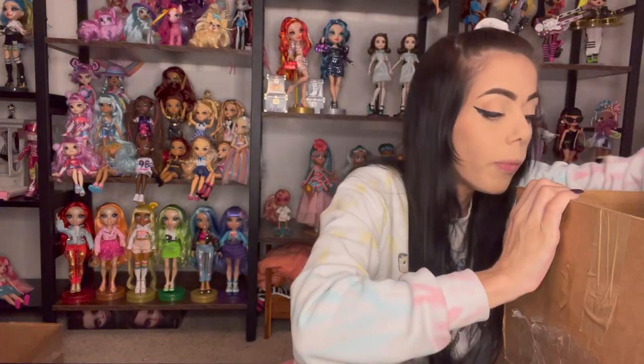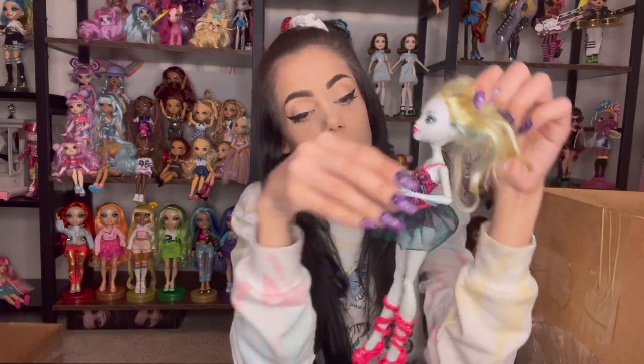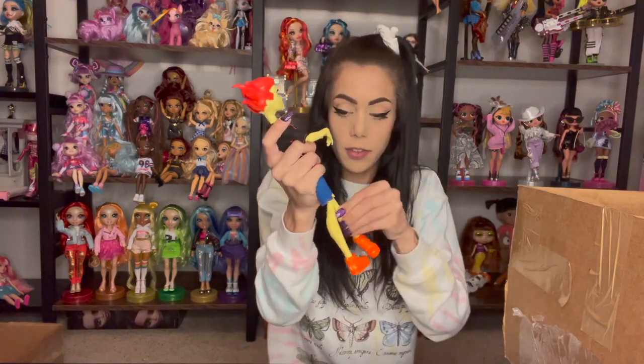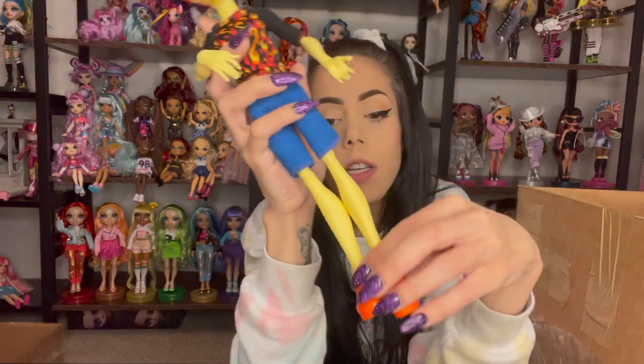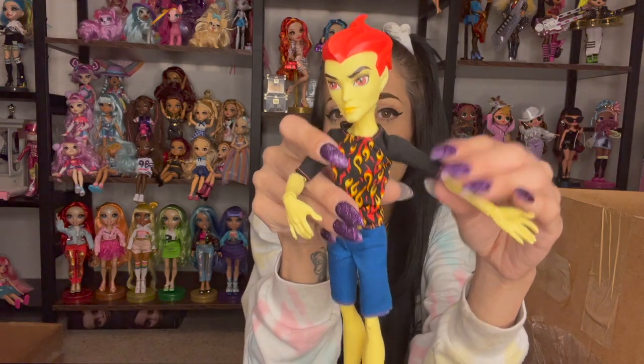Her hair definitely needs to be washed. We have Laguna. Why did I almost forget Laguna's name? She doesn't have her fins on the back, but she's so pretty. I love this Laguna, and her hair doesn't look cut — just looks like it needs to be washed. We have Heath Burns, and he is actually Holt Hyde's cousin. His foot was turned strangely but there we go. Their ankles bend. He kind of looks like someone from The Simpsons through the camera.